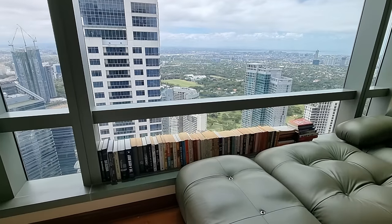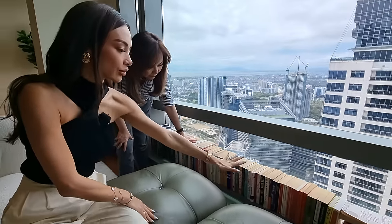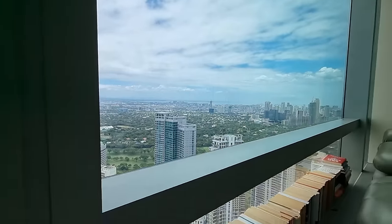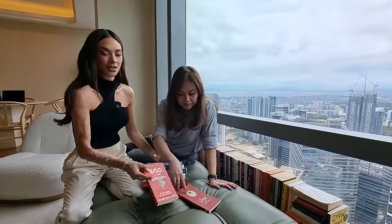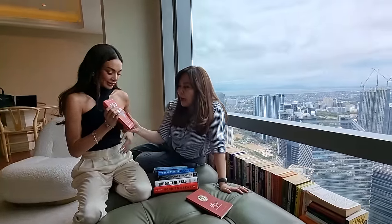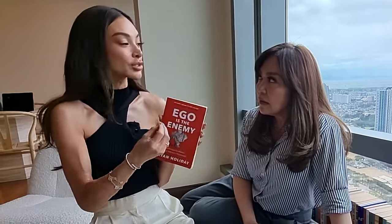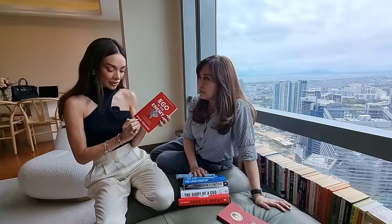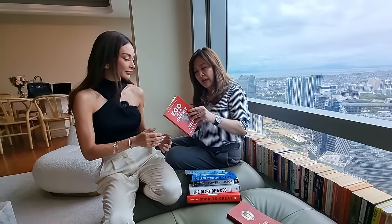I noticed you have a lot of books here. I actually love books. This is a collection over the years. These are some of my favorite books. One of my favorite authors right now is Ryan Holiday. Ego is the Enemy — that's so true. It's a good book for high-performing people because the ego kind of gets to you. At first you're in denial. But the more you read the book, it tells you to just focus on the work. Amazing book. I love all the books of Ryan Holiday — Courage is Calling, Obstacle is the Way.